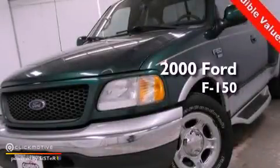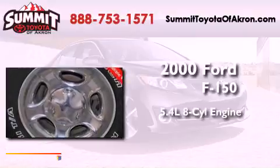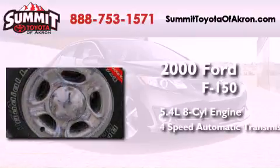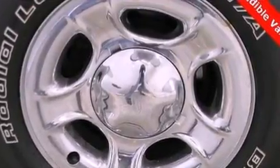This is a 2000 Ford F-150. It has a 5.4-liter eight-cylinder engine and a four-speed automatic transmission. All of the following features are included: